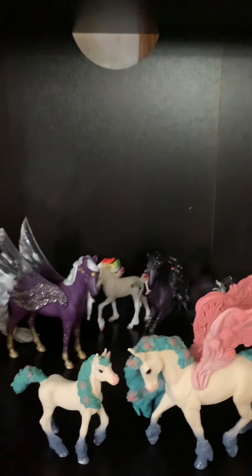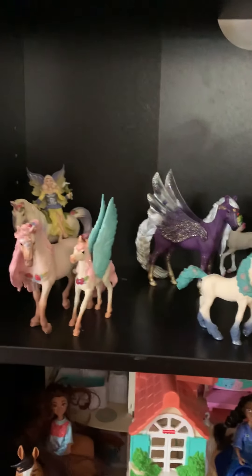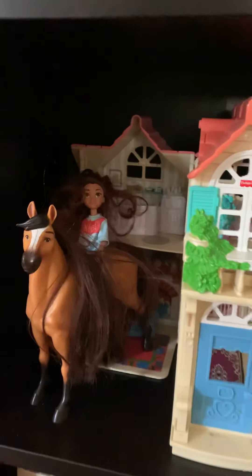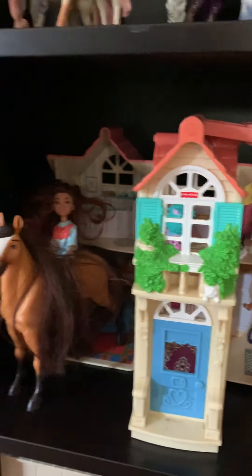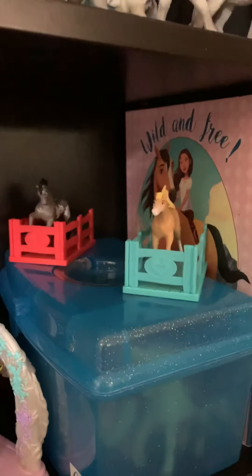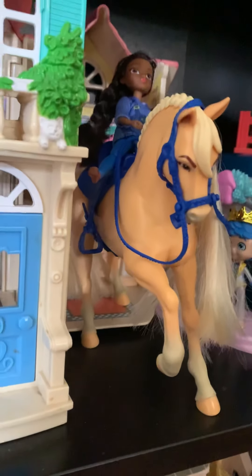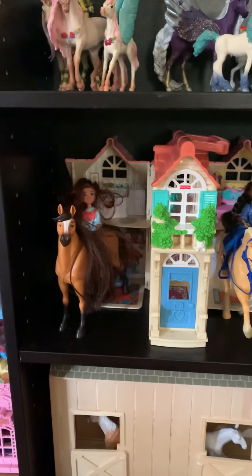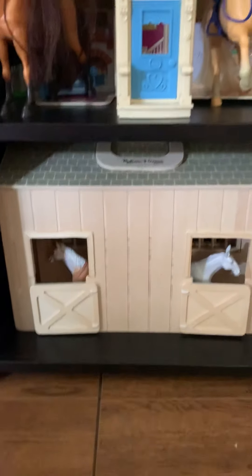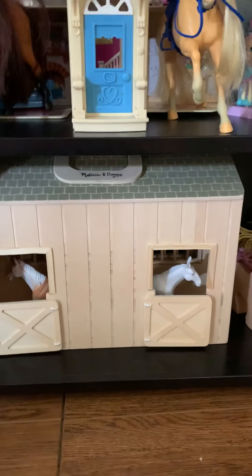Down here is our little Spirit Riding Free collection. We have Lucky and Spirit, Prue, Chica Linda, and then these two little Stable Mates Chica Linda. We do love this palomino — she's our absolute favorite from Spirit. We really need Abigail and Boomerang. This is just a random Mossa and Doug; they're cute but just regular plastic ponies.